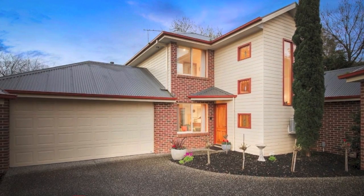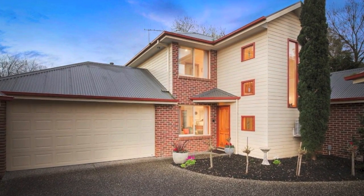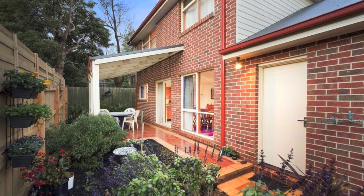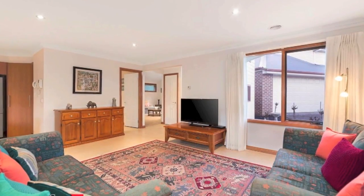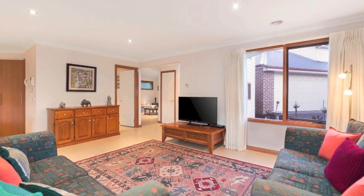Set back from the street, this exceptional two-storey townhouse with flawless presentation provides generous accommodation with an appealing facade. Superbly finished, this outstanding property is a perfect fit for a low-maintenance modern lifestyle.